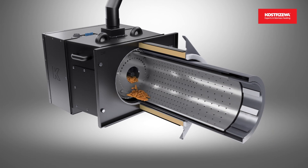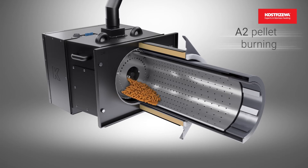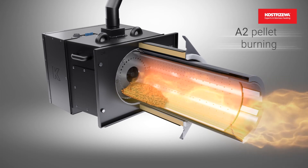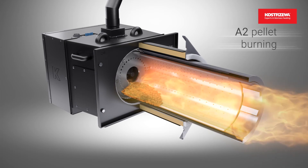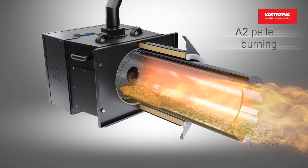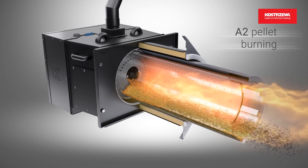Class A2 pellet has a high calorific value and higher ash content, since it is made of boughs, branches, and timber waste with bark. With Class A2 pellet, the combustion chamber must rotate at higher frequency.